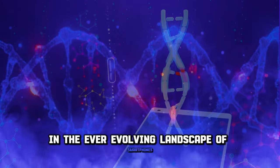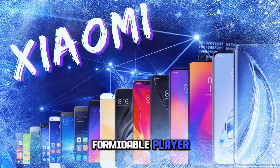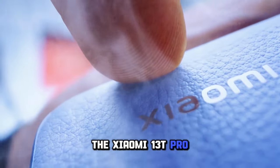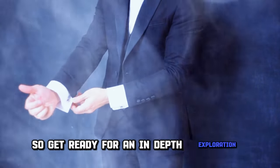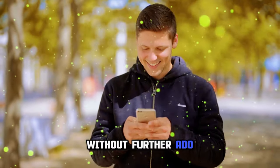In the ever-evolving landscape of smartphones, Xiaomi has consistently stood out as a formidable player. Today, we're immersing ourselves in the heart of it all — the Xiaomi 13T Pro. So get ready for an in-depth exploration of this remarkable device. Without further ado, let's jump right in.